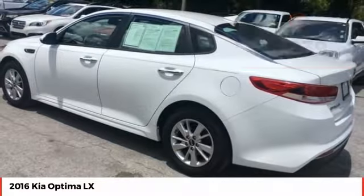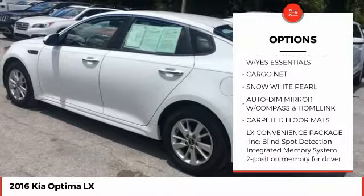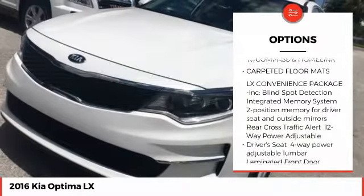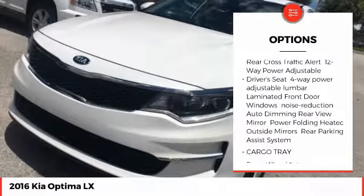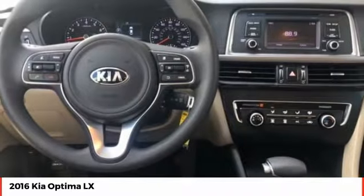Here are some of this vehicle's great options: traction control, steering wheel audio controls, keyless entry, stability control, anti-lock braking system, backup camera, Bluetooth, adjustable steering wheel, power steering, and driver airbag.